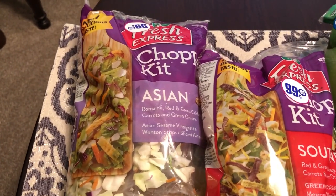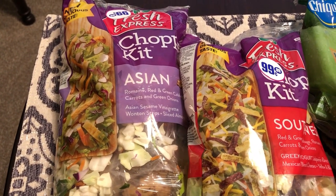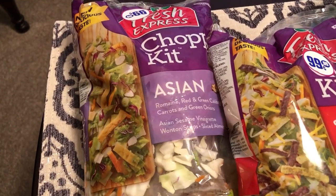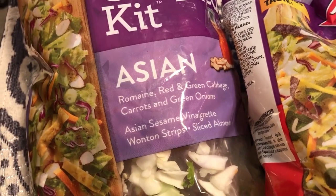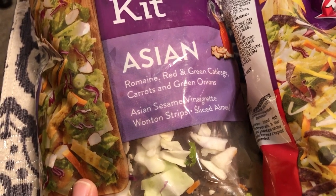A couple of things that I got that I was super excited about are these chopped kits from Fresh Express. As you can see, there were stickers on there for 99 cents. I got the Asian chopped salad kit, which has romaine, red and green cabbage, carrots, green onions, an Asian sesame vinaigrette, wonton strips, and sliced almonds.